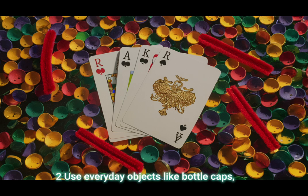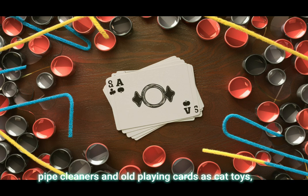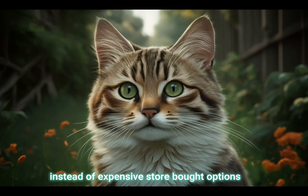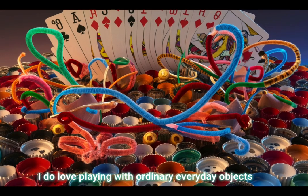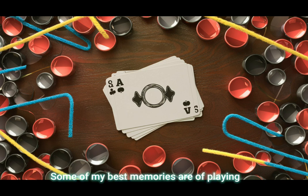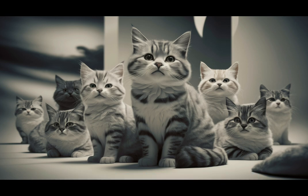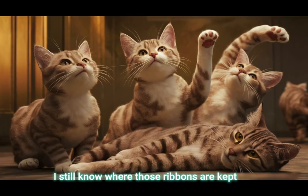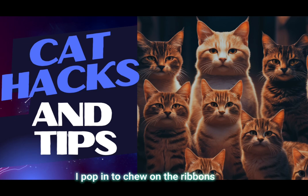Tip 2: Use everyday objects like bottle caps, pipe cleaners, and old playing cards as cat toys, instead of expensive store-bought options. This sounds like a great idea to me. I do love playing with ordinary everyday objects. Some of my best memories are of playing with plastic bubble wrap and ribbons from parcels. I still know where those ribbons are kept, so anytime that cupboard is opened I pop in to chew on the ribbons.